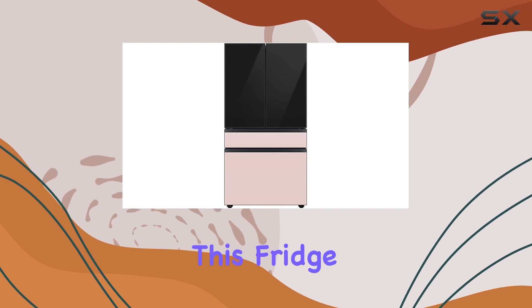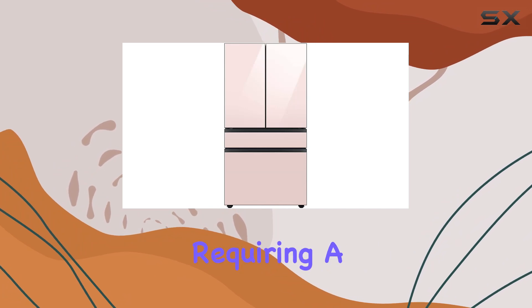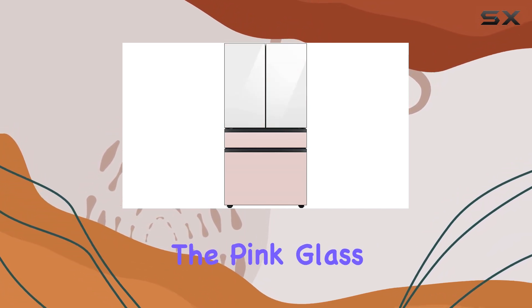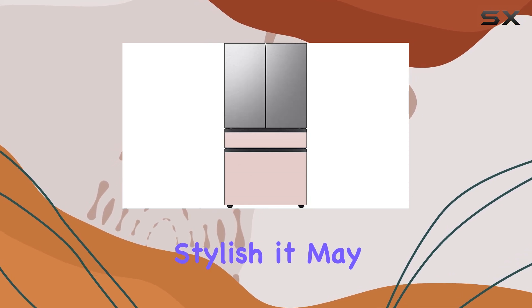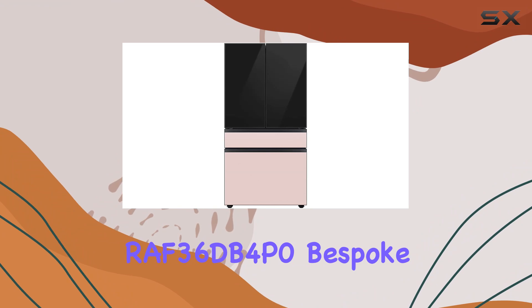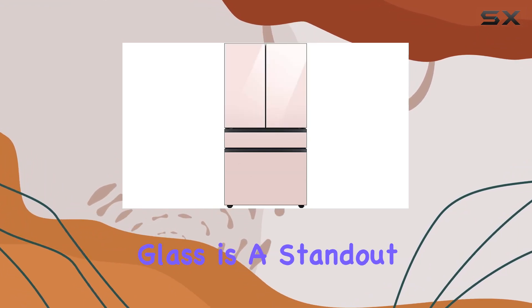Of course, no appliance is perfect and this fridge is no exception. Some users may find the electronic lock to be a bit finicky, requiring a bit of trial and error to get the hang of it. And while the pink glass is undeniably stylish, it may not suit every aesthetic.